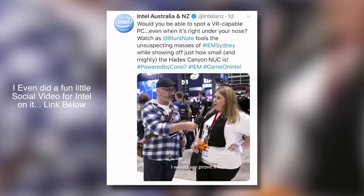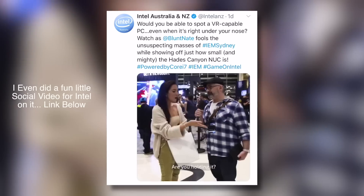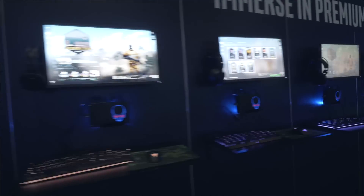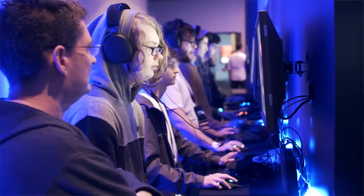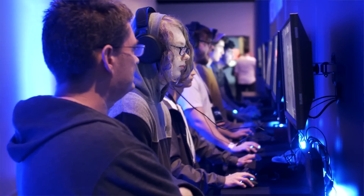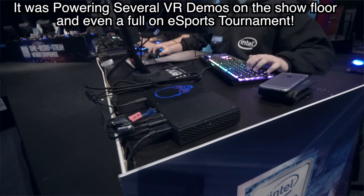If you don't believe me, there are links below because I've tested it and made videos showing it does VR. This thing is everywhere at the show, and it's pretty obvious that Intel are very proud of the engineering feat behind the Intel Skull Canyon NUC.